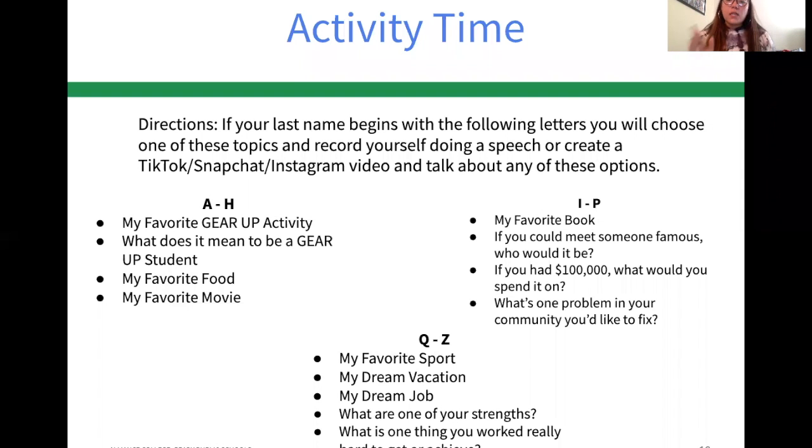I'll give you guys the week to complete this assignment. To wrap things up: pick your topic according to your last name, record yourself, and send that to me. You can send it via Instagram — just make sure you save it in the chat — or turn it in on Google Classroom. I'll also need you to complete the handout attached to the assignment in Google Classroom. Please complete this activity — if your last name starts with A, choose from list A through H, and so on.